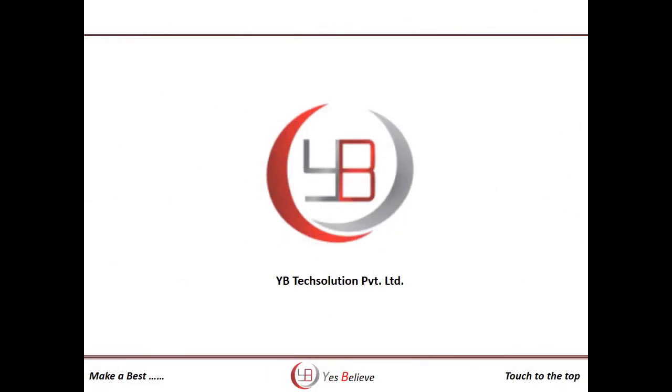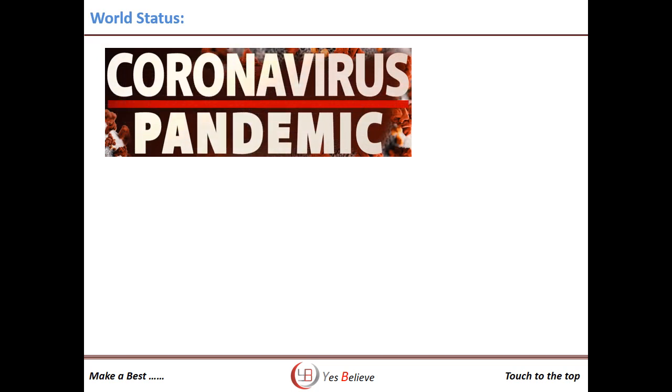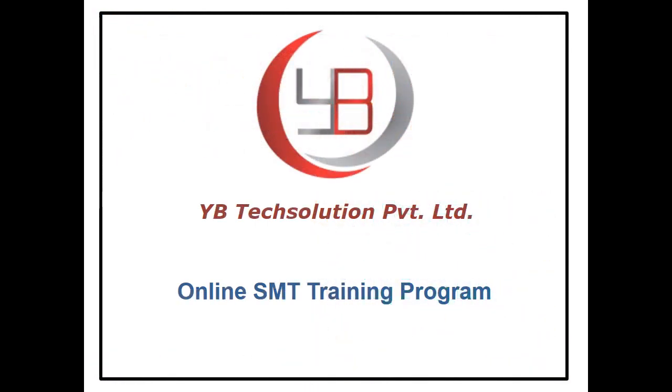Hello everyone, hope you all are doing well. This pandemic situation of coronavirus outbreak has given us a chance to learn at home as everyone is going online. We are happy to announce that YBtech Solution is also coming up with an online SMT training program.